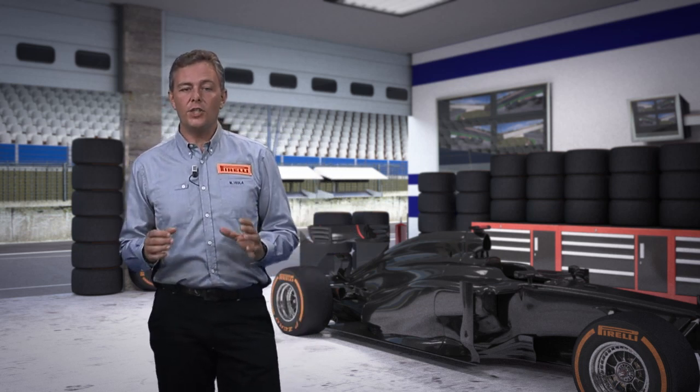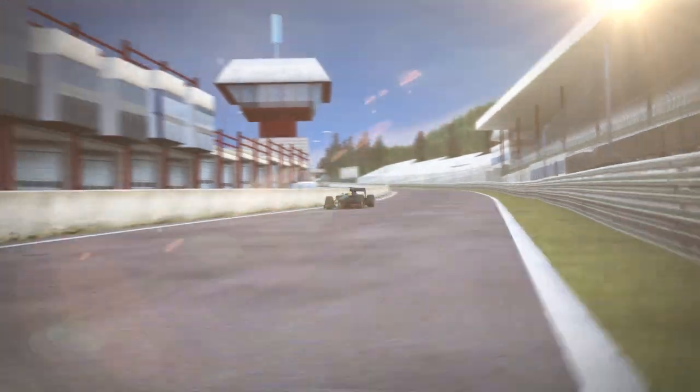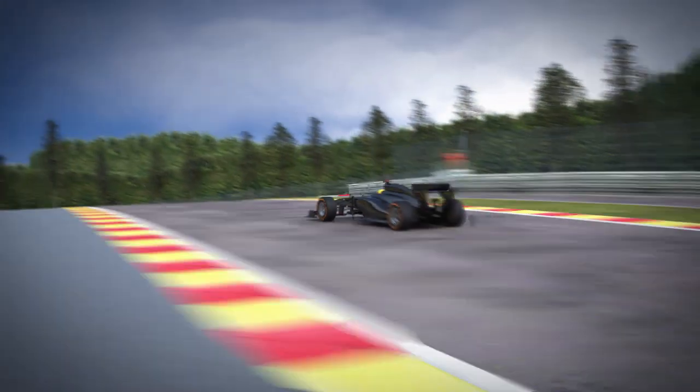It is very demanding on tires, which have to cope with high lateral and longitudinal energy loads. The compression at Eau Rouge subjects the front tires to the highest vertical load of the season — 1000 kg.